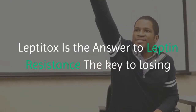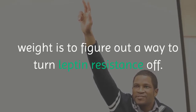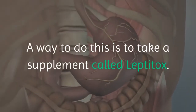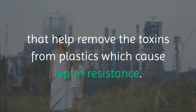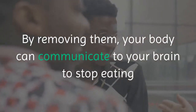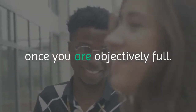Leptitox is the answer to leptin resistance. The key to losing weight is to figure out a way to turn leptin resistance off. A way to do this is to take a supplement called Leptitox. This little supplement is jam-packed with extracts from plants that help remove the toxins from plastics which cause leptin resistance. By removing them, your body can communicate to your brain to stop eating once you are objectively full.